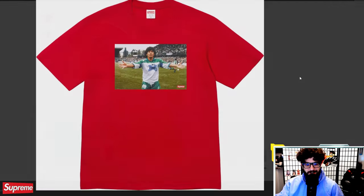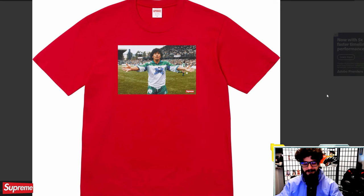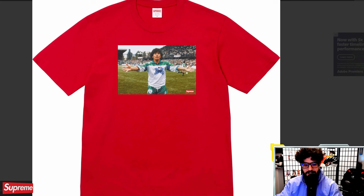The Maradona shirt. In my preview video I didn't know who Diego Maradona was, which is unfortunate because he seems like a very popular soccer player from the past. People that are really into that history will love this shirt. I saw a lot of people on the Supreme Reddit saying they are going for this piece. I'm not going to be going for it because I'm not a fan of Maradona.